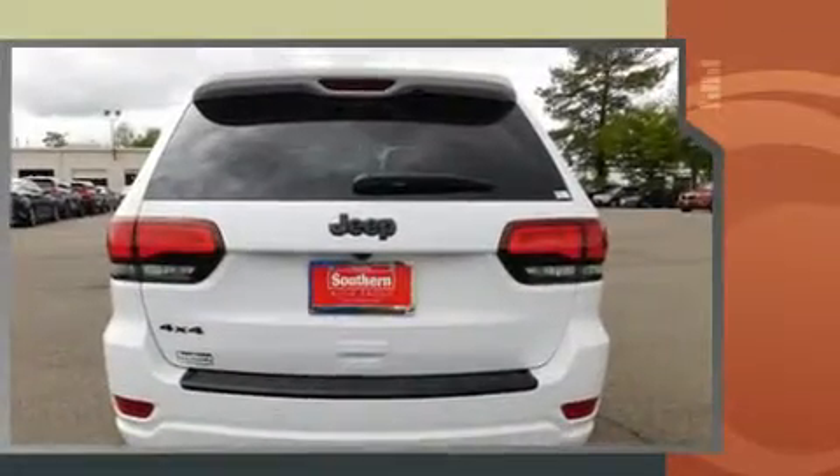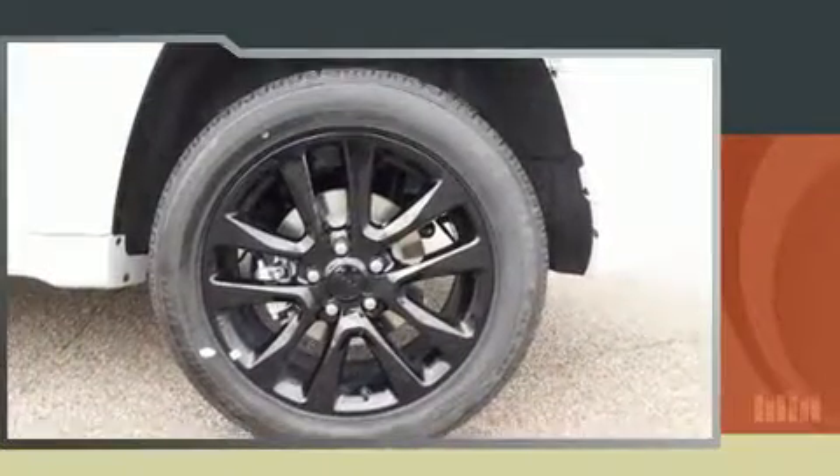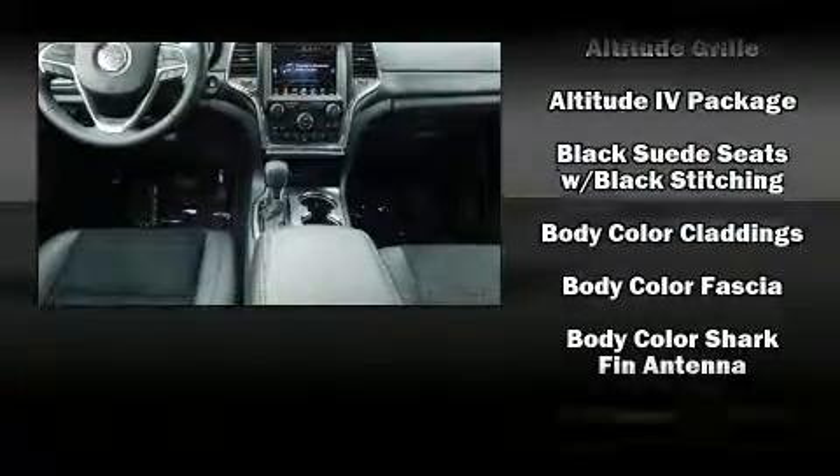Jeep prioritized comfort and style by including one-touch window functionality, a tachometer, an automatic dimming rearview mirror, fully automatic headlights, power door mirrors and heated door mirrors, and remote keyless entry.